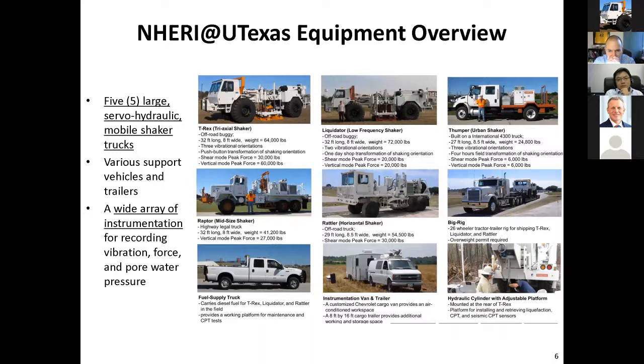Liquidator goes to very low frequencies. Then we have Thumper, an urban shaker, which is a 3D shaker. The shaking mechanism is at the very end of that truck and is the smallest one we have.